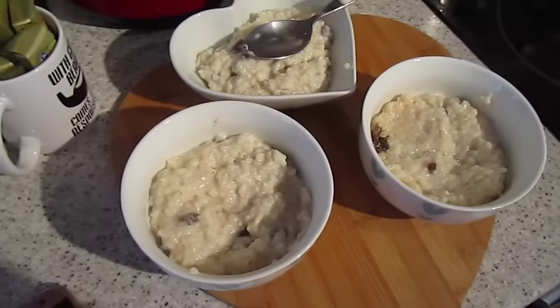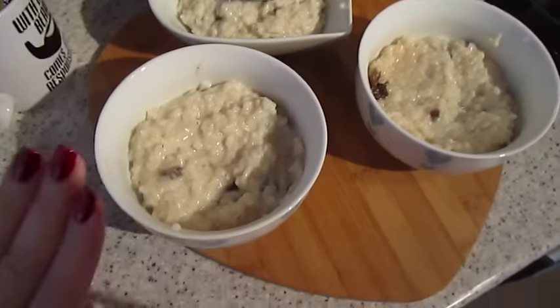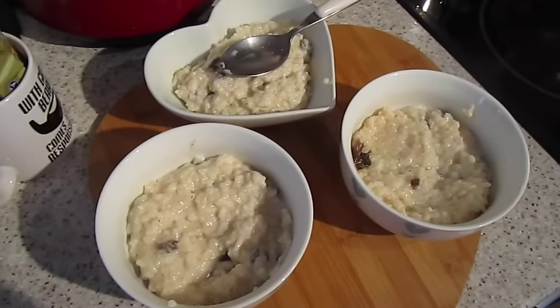It's brunch time, and we've got homemade rice pudding with cinnamon and nutmeg and sultanas. There's only two of us here for breakfast, but I made far too much, so there's three bowls.